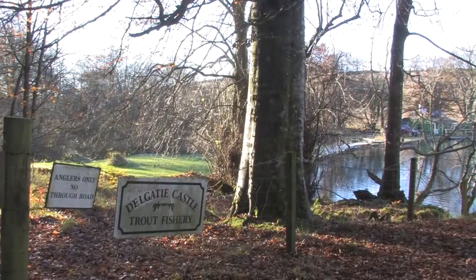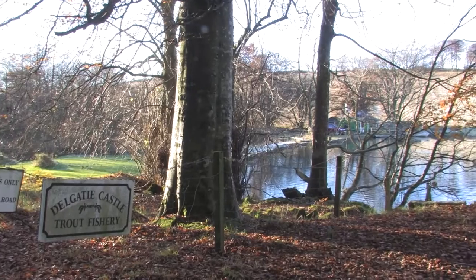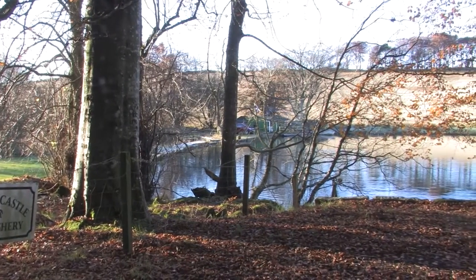Set in the ancient woodlands surrounding Delgatty Castle, the Delgatty Castle Trout Fishery offers beautifully unspoilt Scottish scenery to complement your trout fishing.